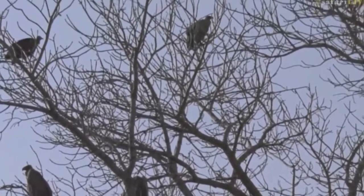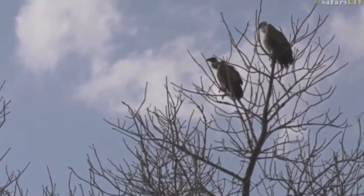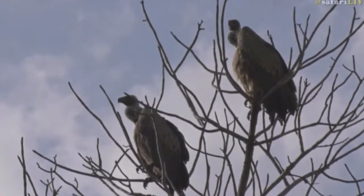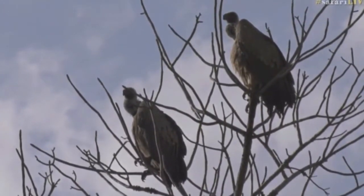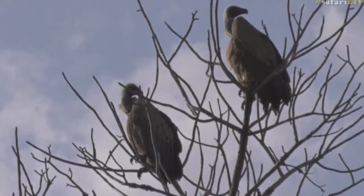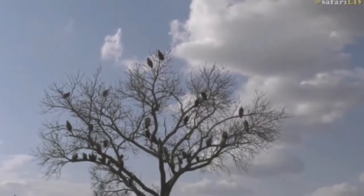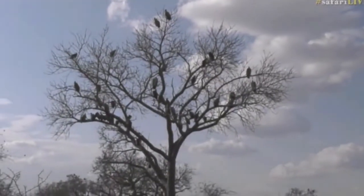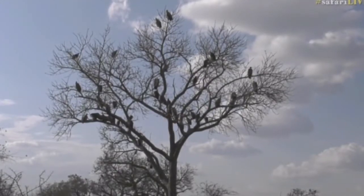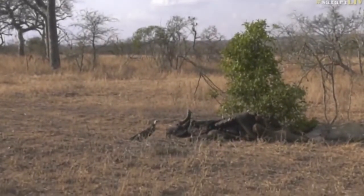We also get the white-headed vulture in this area from time to time, and the Cape vulture — which is sometimes called the Cape Griffon — also occurs here occasionally.